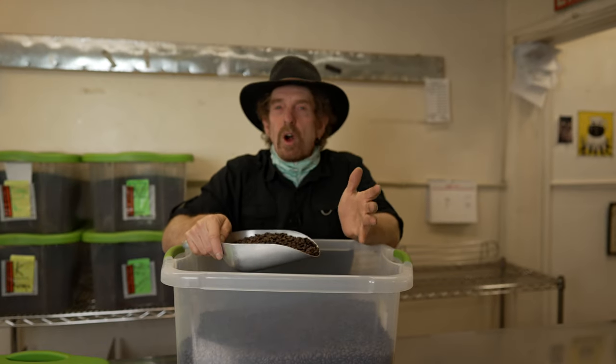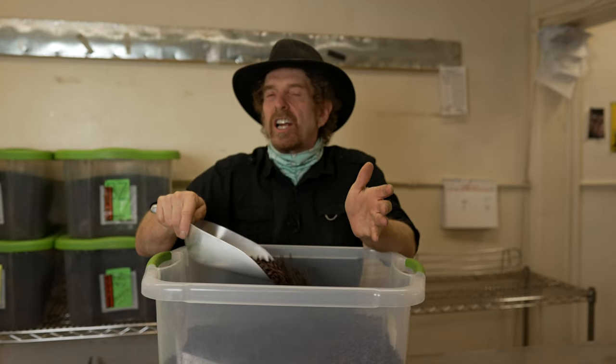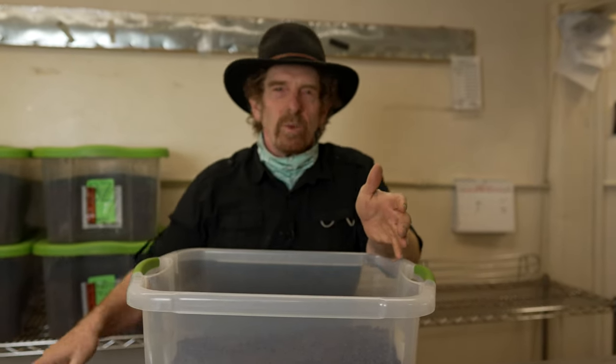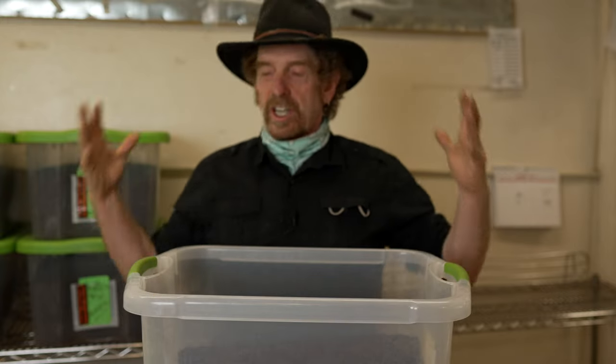Yirgacheffe coffee is known for being ornate, jasmine-like when fully washed, and seductively punchy and sweet when sun-dried. The aromas are just incredible.